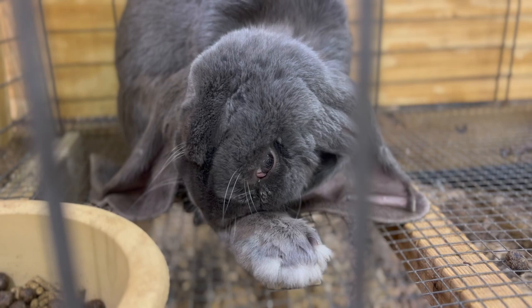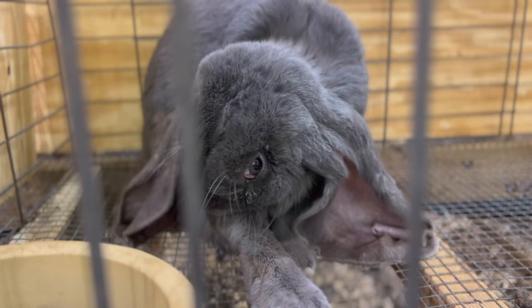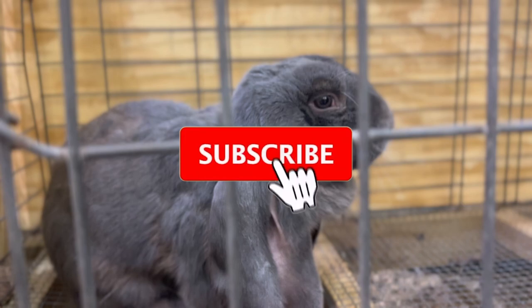They get along well with other rabbits and can be raised with them as long as they have enough space to move around freely. They can also be raised with other animals such as cats or dogs, as long as they are introduced gradually and under close supervision.